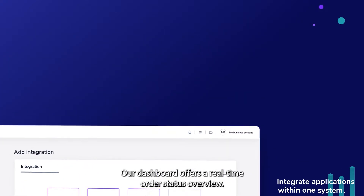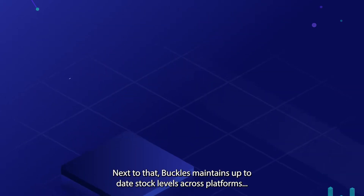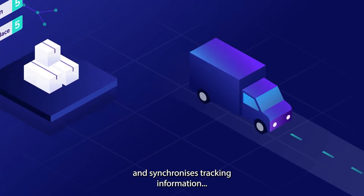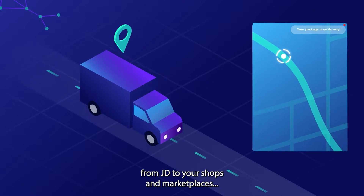Our dashboard offers a real-time order status overview. Next to that, Buckles maintains up-to-date stock levels across platforms and synchronizes tracking information from JD to your shops and marketplaces.